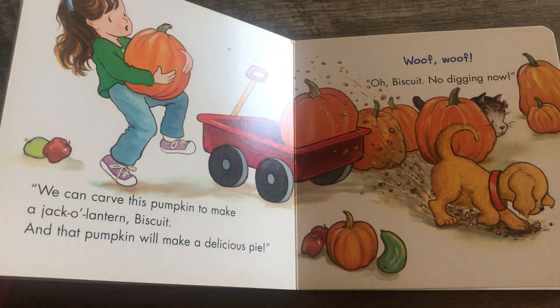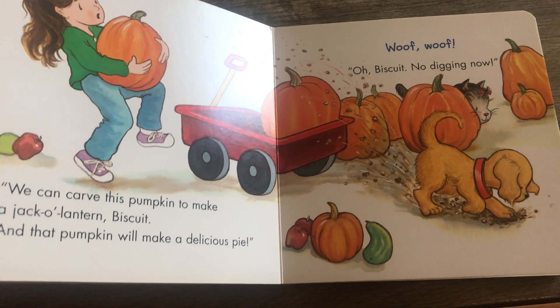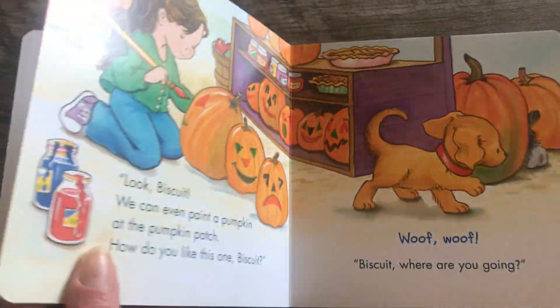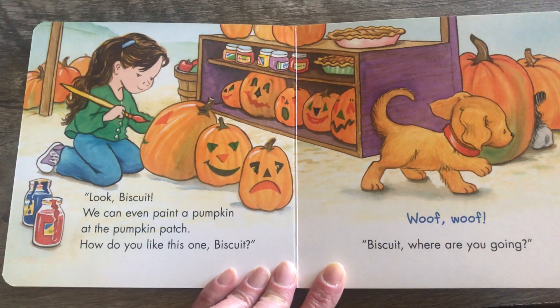We can carve this pumpkin to make a jack-o'-lantern, Biscuit, and that pumpkin will make a delicious pie. Woof, woof. No, Biscuit, no digging now. Uh-oh, he's getting in trouble, isn't he? Look, Biscuit, we can even paint a pumpkin at the pumpkin patch. How do you like this one, Biscuit?